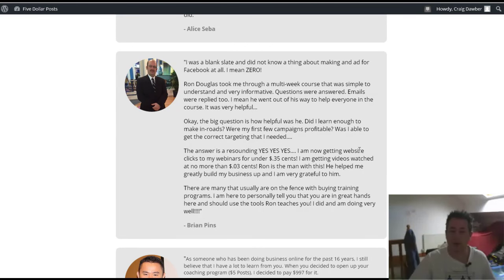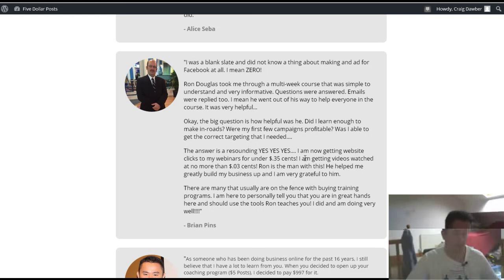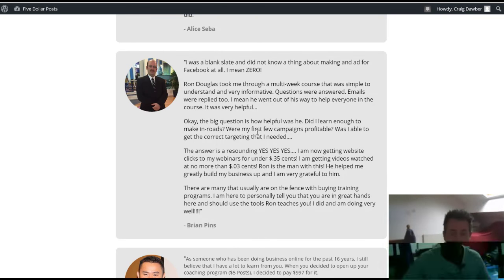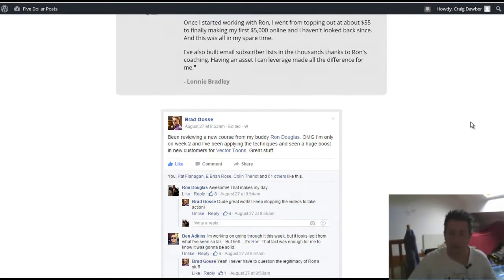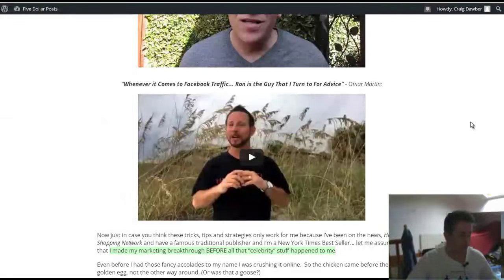Brian says he's now getting website clicks to his webinars for under 35 cents — he'll be doing very well because webinars sell and conversion rates on webinars are very, very good, so he'll be making some good money there. And there's one from Henry Gold, who is an experienced marketer — the testimonials just keep going.